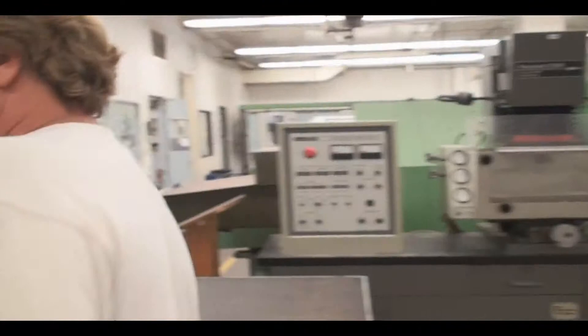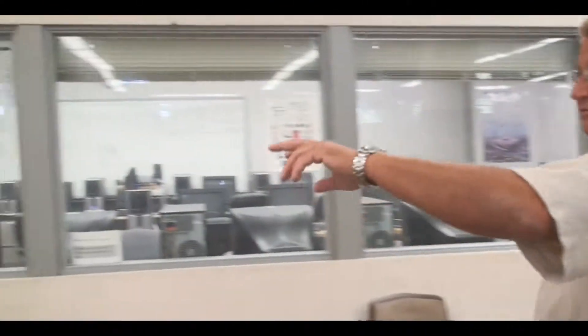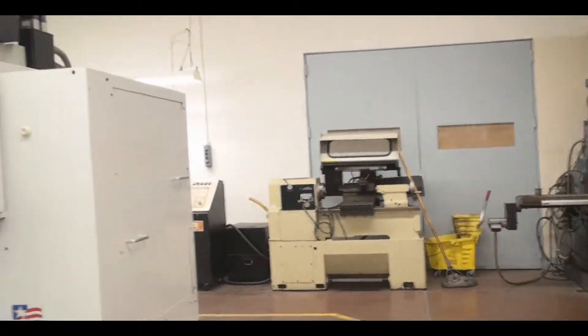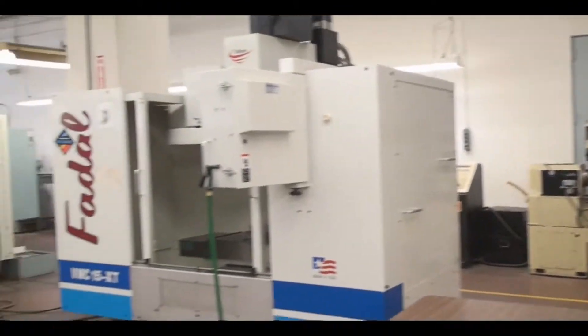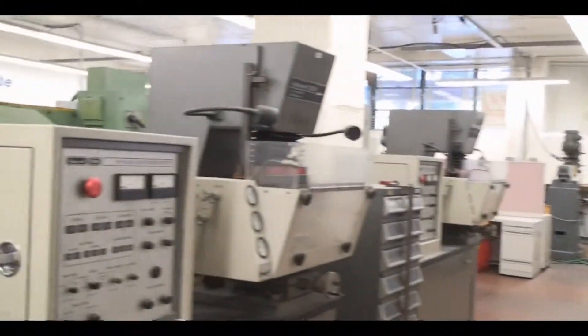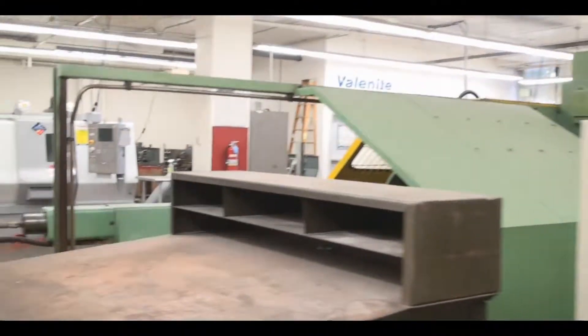Behind us we have an assortment of machine tools lined up against the wall — it's not really worth going over there. We have a few surface grinders and a couple of machines that we don't make use of, because we don't need them.